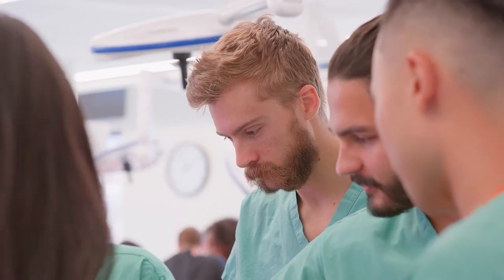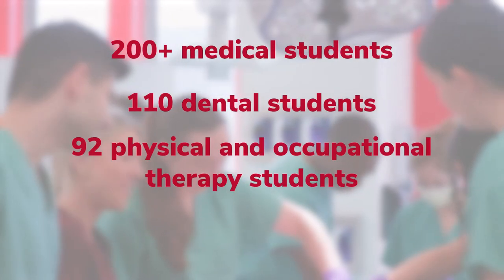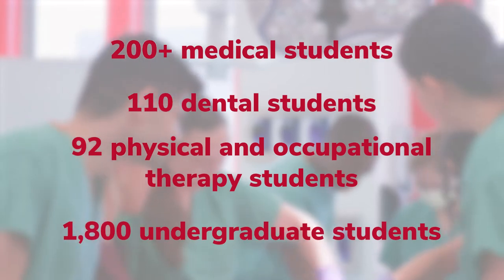Dentistry students will learn alongside medical students and partner on the dissection, fostering early interprofessional experiences.